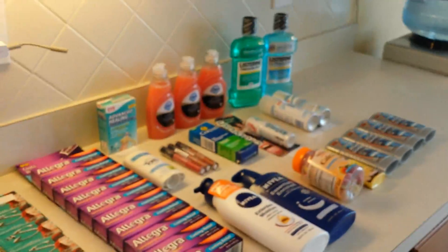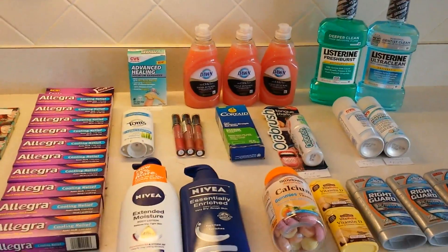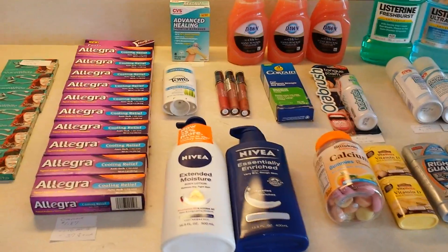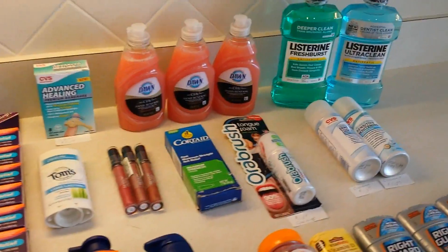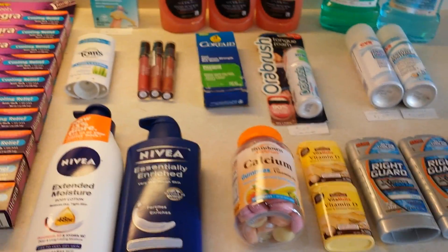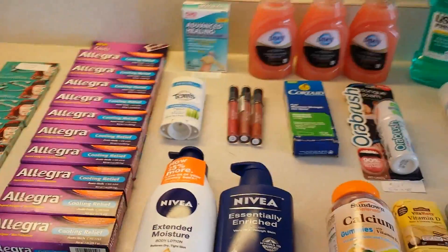Not a bad haul today — certainly not the best deal I've ever gotten, but definitely some good prices on clearance items and things I don't normally purchase. Everything went really well. I'll turn off my noisy parrot and sign off now — take care everyone, happy and healthy prepping!